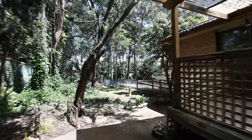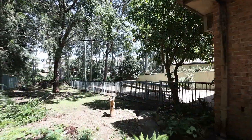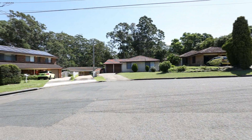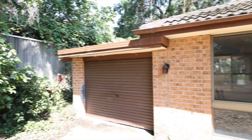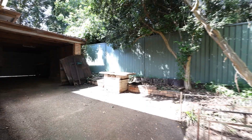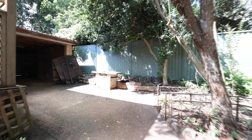Stepping outside you'll be pleasantly surprised with the amount of usable space on offer and its leafy backdrop onto Subiaco Creek. There's an abundance of off-street parking and a lock-up garage with drive-through access, perfect for those with a boat, trailer, or the bobcat or excavator to assist in making your dreams a reality.